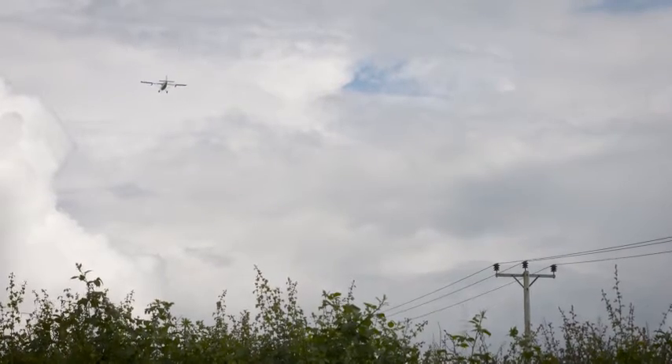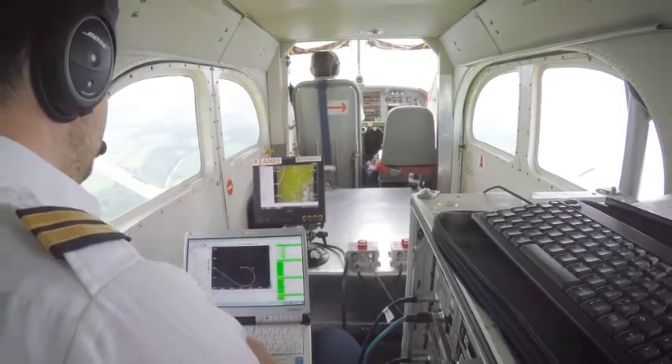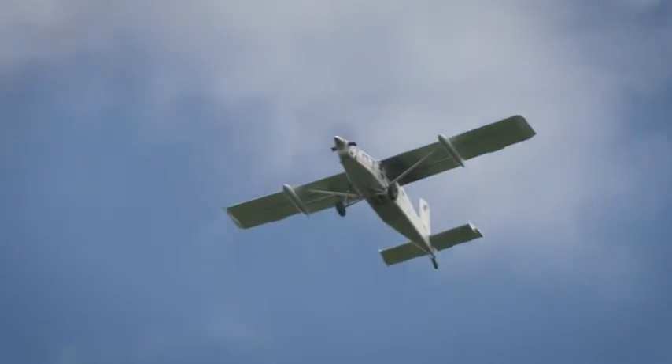SP Energy Networks see this technology as a game changer in the way rural assets are inspected and monitored. By improving the way we do things we can improve safety, provide an enhanced level of service to our customers and ensure we maintain the network in the most efficient and effective way.